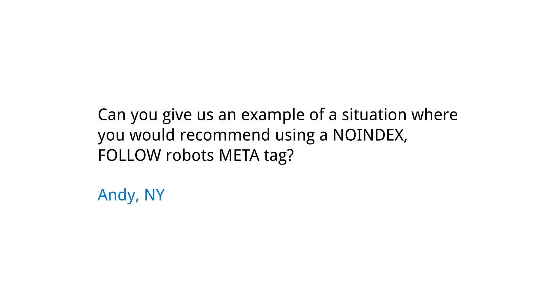Today's question comes from Andy in New York. Andy asks: can you give us an example of a situation where you would recommend using a noindex, follow robots meta tag?